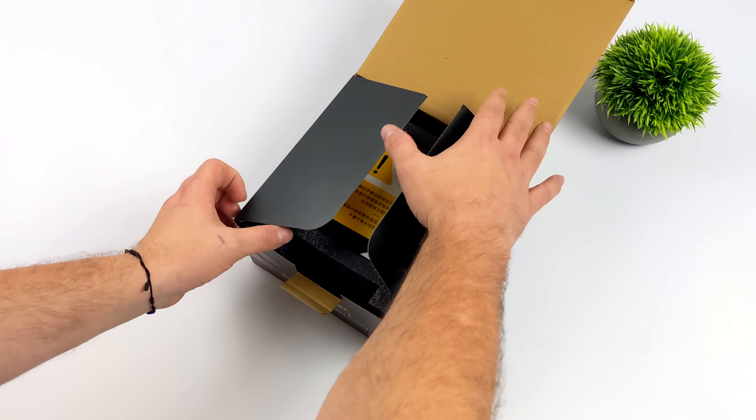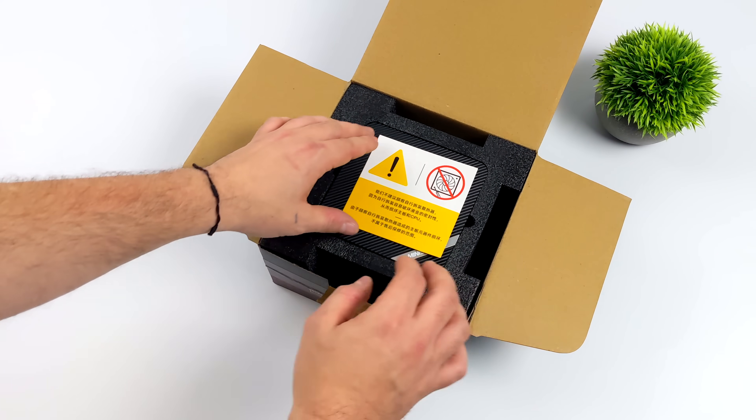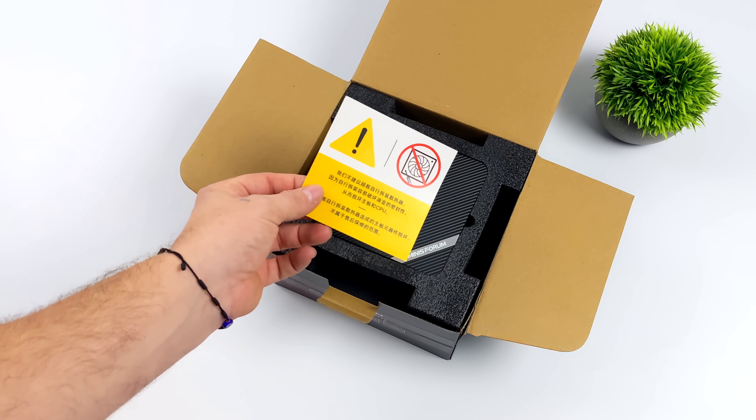8 cores, 16 threads, and we're definitely going to get into some performance here. But first up, let's go ahead and take a look at this thing.